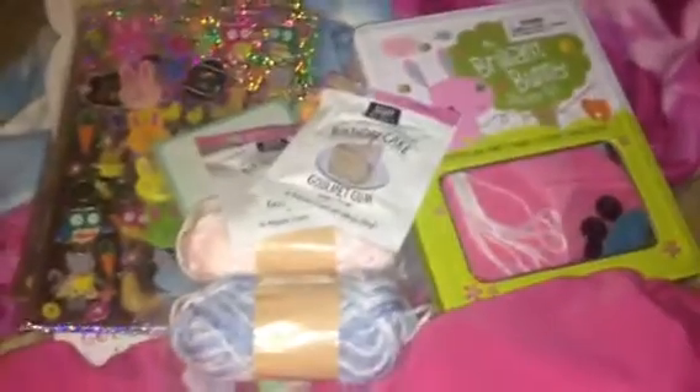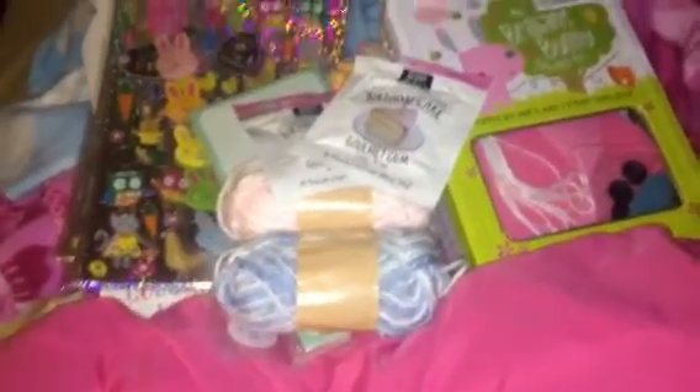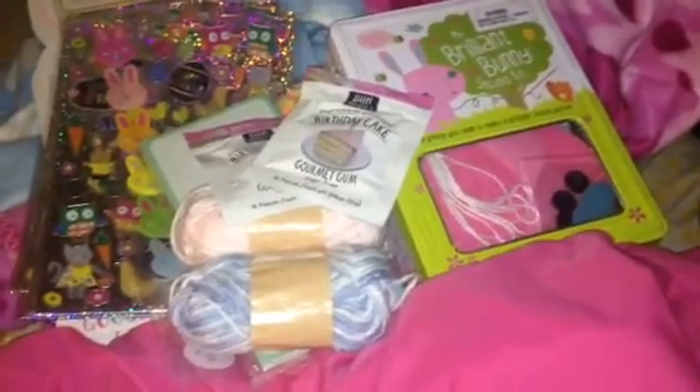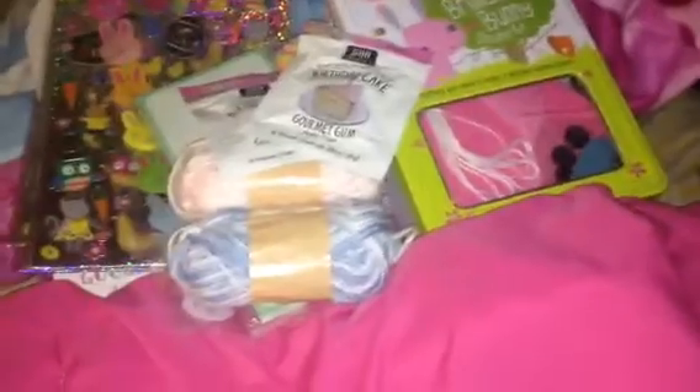So yeah, that was my little Target haul. I hope that you guys enjoyed it. Sorry it wasn't a longer video, but I also did a Dollar Tree haul, so I hope that you guys watched that one as well. I hope that everybody's well and doing good. I have missed doing it.